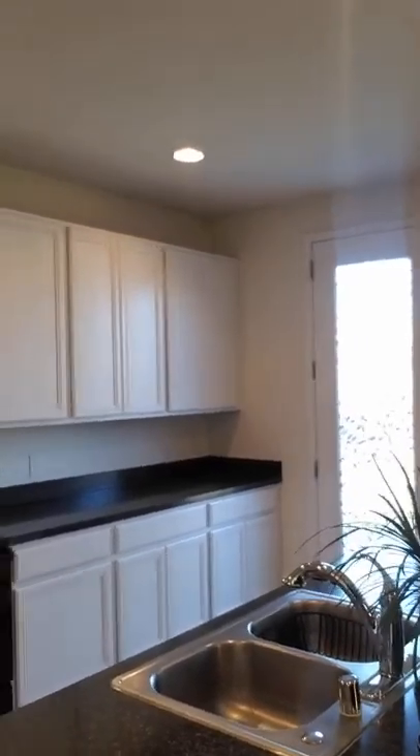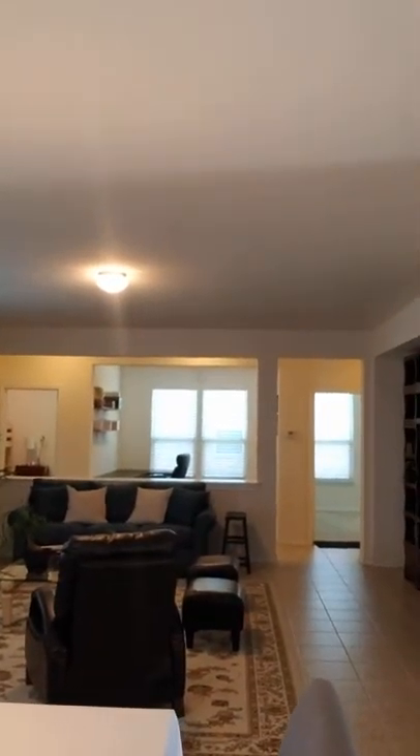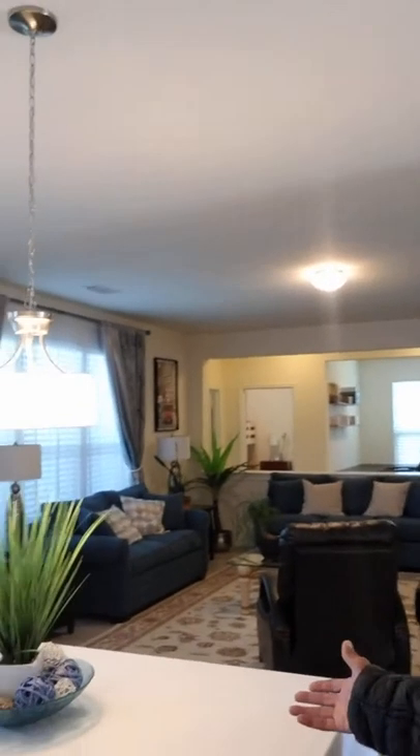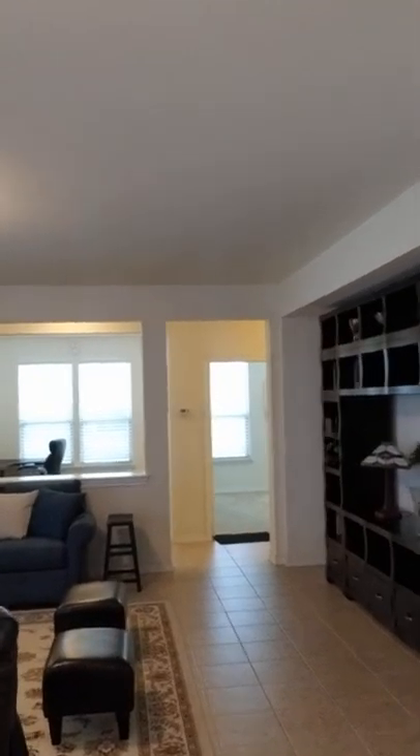If you want to really entertain, you have your kitchen — a nice size kitchen with your island, your kitchen island with the sink on the island. So you can store your bar stools, and you have all your appliances, lots of cabinets.